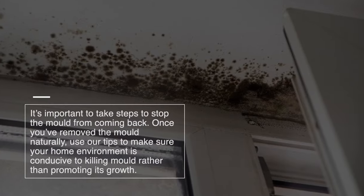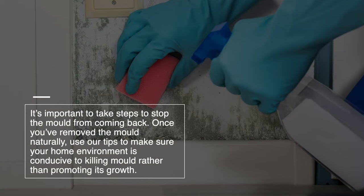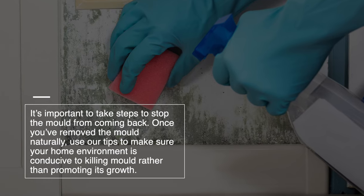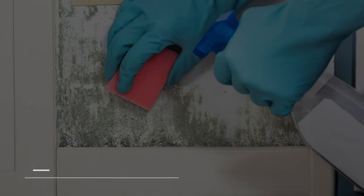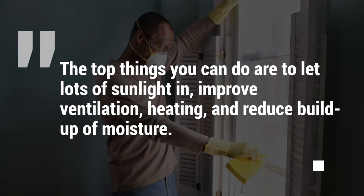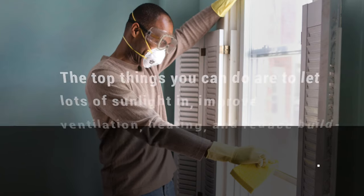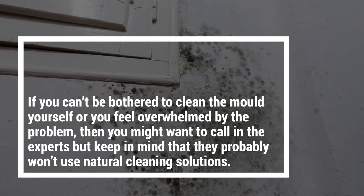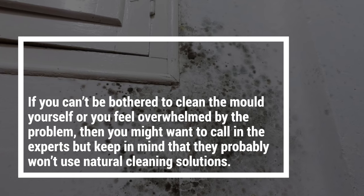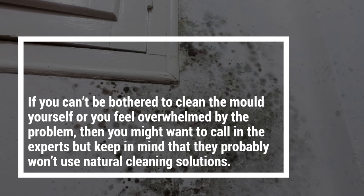It's important to take steps to stop the mold from coming back. Once you've removed the mold naturally, use these tips to make sure your home environment is conducive to killing mold rather than promoting its growth. The top things you can do are to let in lots of sunlight, improve ventilation and heating, and reduce buildup of moisture. If you can't be bothered to clean the mold yourself, or if you feel overwhelmed by the problem, you might want to call in the experts — but keep in mind they probably won't use natural cleaning solutions.